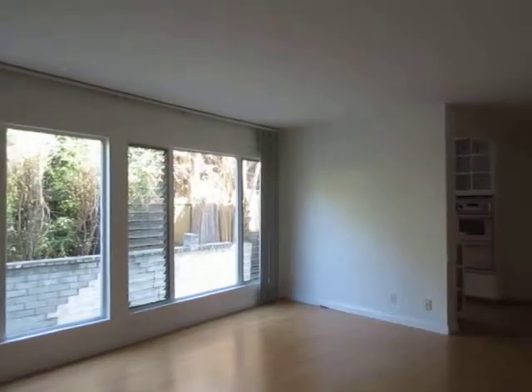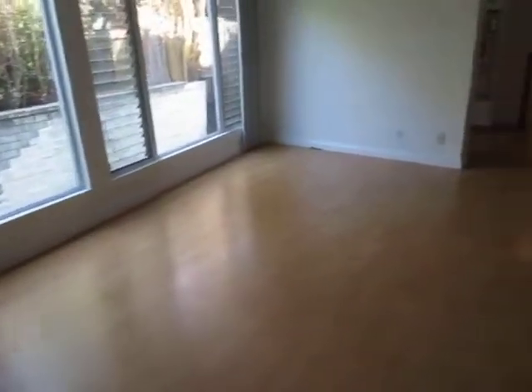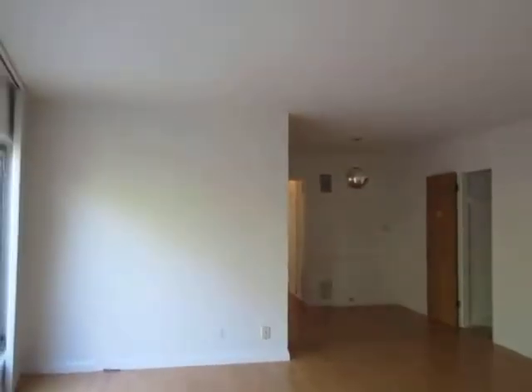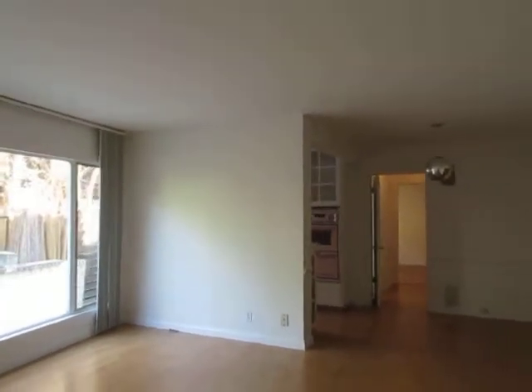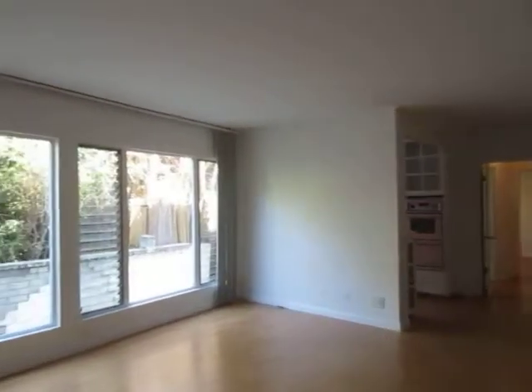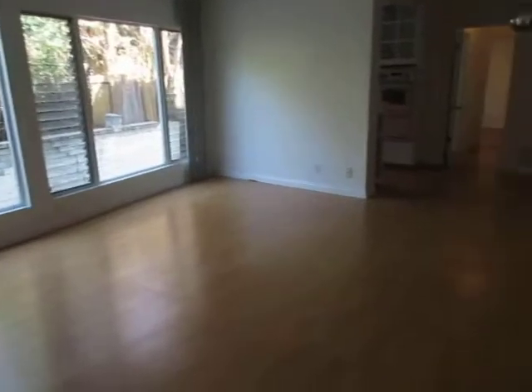This video is for a one-bedroom, one-bathroom apartment located in West Hollywood. This property is in a prime location with convenient access to Runyon Canyon, Beverly Hills, Melrose, and the Grove. The living area has wall-to-wall windows providing great natural lighting.